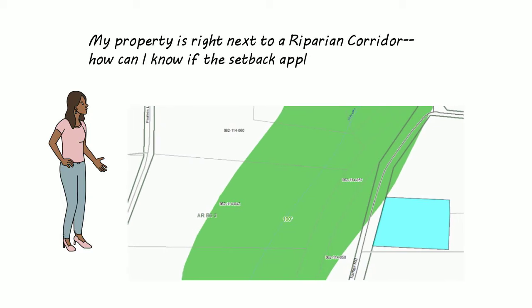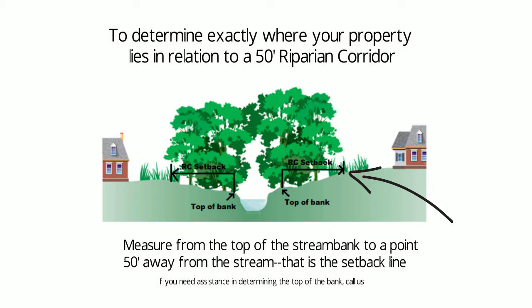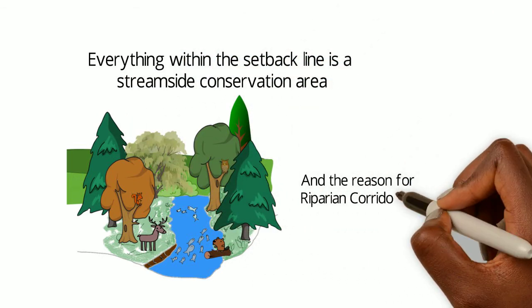If your property is close to or next to a Riparian Corridor, you will want to determine exactly where the setback lies in relation to your property. To determine where the setback begins, you must measure from the top of the stream bank to a point 50, 100, or 200 feet away from the stream, depending on which type of corridor you are near. That measured point is the setback line. If you need help making this determination, please call us. Everything within the setback line is a stream side conservation area and the reason for Riparian Corridor zoning.